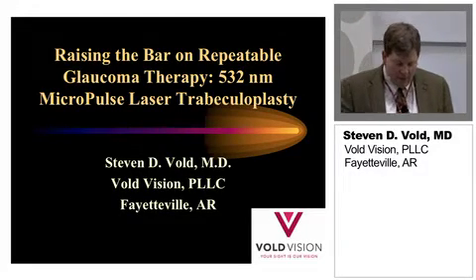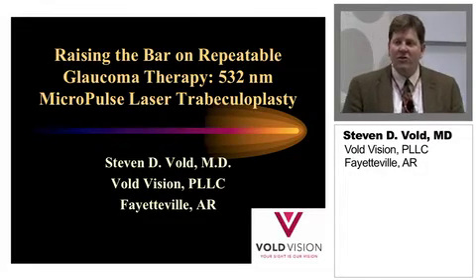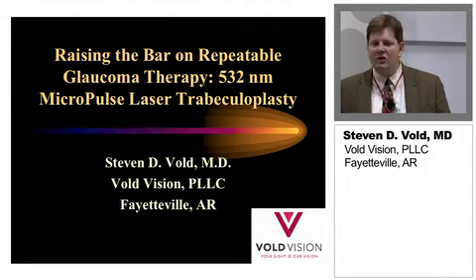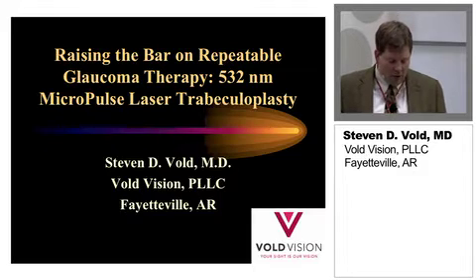Thank you for being here this afternoon. As Joan said, I'm Steven Vold and I'm visiting here from Fayetteville, Arkansas. I'd like to talk to you a little bit about some of the newer laser technologies that we can use in laser trabeculoplasty.